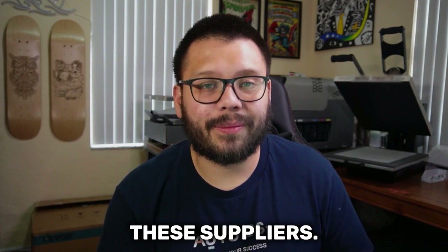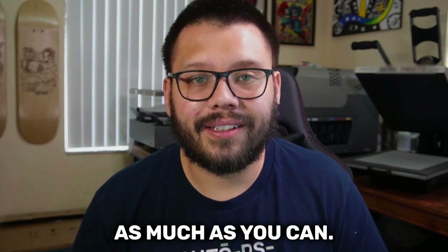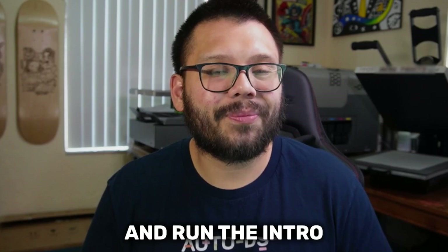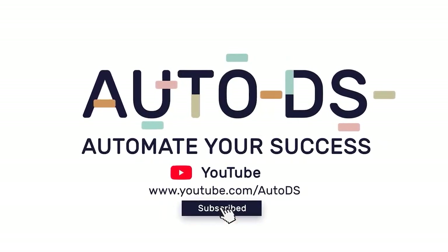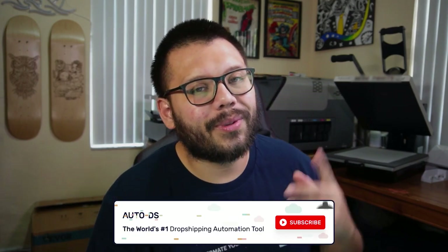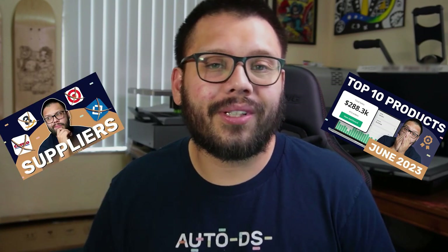Guaranteed you haven't heard of a few of these suppliers, so make sure you watch all the way through to get the most out of it. Some of these I didn't even know about until now, so it's worth a watch. What's going on everyone, Mario here with AutoDS. If you haven't done so already, please make sure to hit that subscribe button and ring the bell notification so you don't miss out on any future videos. On this channel we cover anything and everything dropshipping related, from some of the best products to dropship to some of the top tips and tricks to help you succeed.